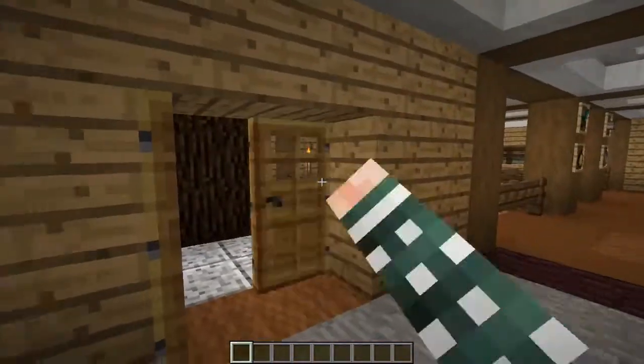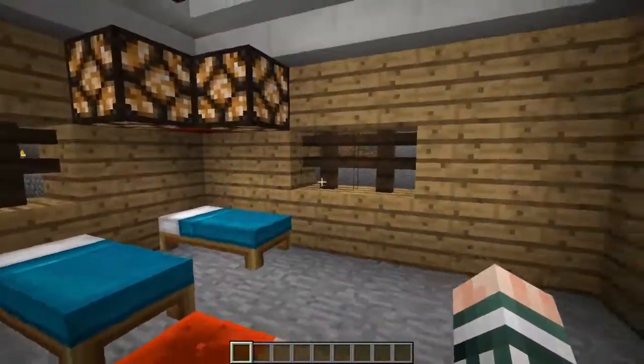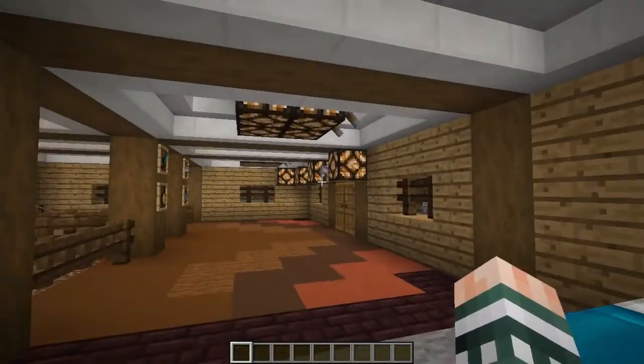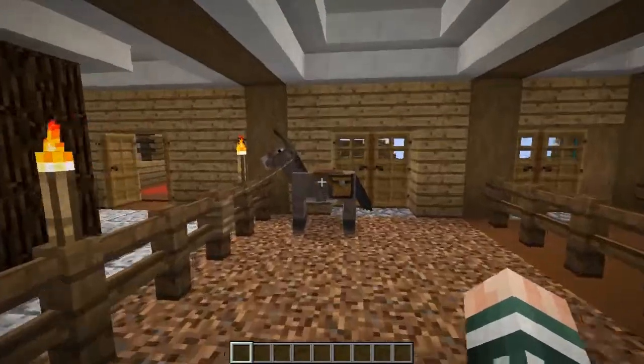Then within here we have our dormitories where our rescue workers are able to rest when they are not on call. Over here we have our fire equipment.